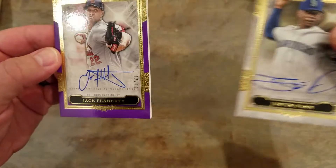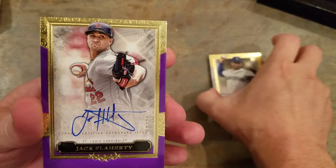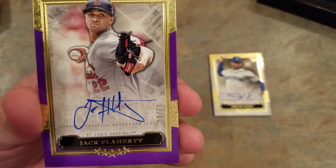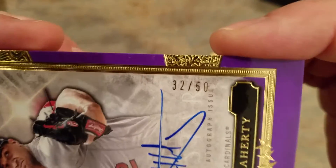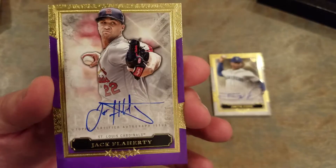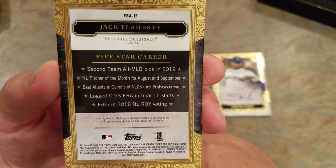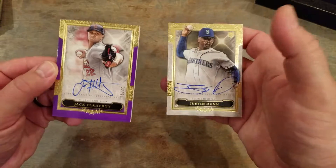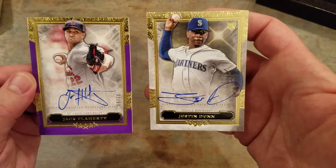Oh gee — Jack Flaherty! Like him. Now that the Cardinals are playing games, he'll be pitching a lot more, hopefully for the rest of the year. That's a nice little autograph, numbered to 50. Jack Flaherty, purple — like it, like it, good one, I'll take it. Two pitchers; would have liked maybe a couple offensive players, or at least one of the two to be an offensive player, but I'll take that.